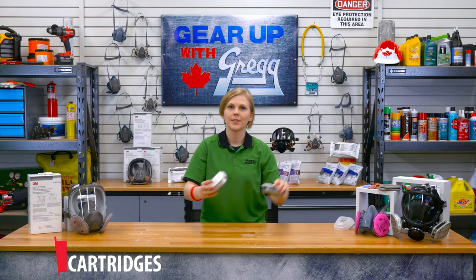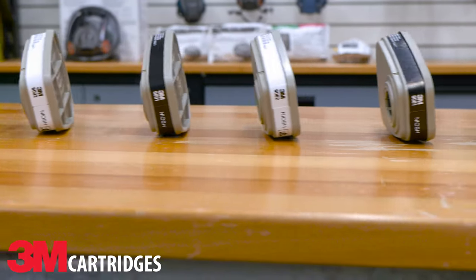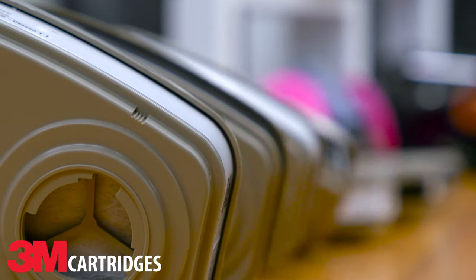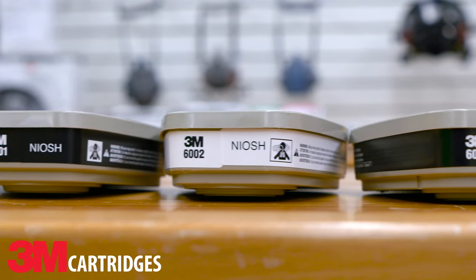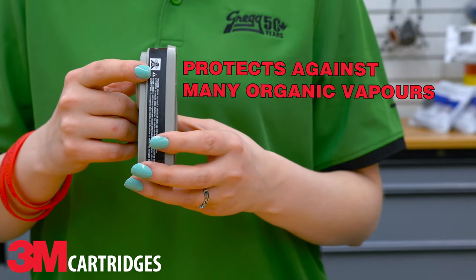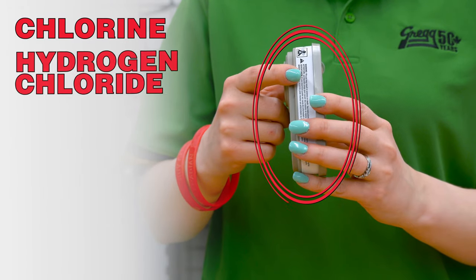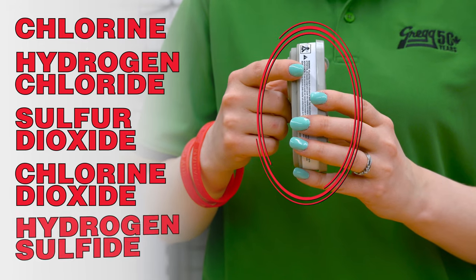Chemical cartridges, when used in combination with an appropriate mask, are known as air purifying respirators, because they filter or clean chemical gases out of the air as you breathe. These cartridges are color coded to help you identify the best cartridge for the job. For instance, this black cartridge provides protection against certain organic vapors, while this white one provides protection against chlorine, hydrogen chloride, sulfur dioxide, chlorine dioxide and hydrogen sulfide.